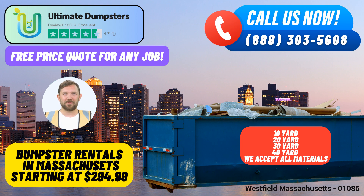30-yard Dumpster: For larger projects, such as major home renovations or commercial ventures, the 30-yard dumpster provides ample space for all your debris disposal needs. 40-yard Dumpster: The largest in our lineup, the 40-yard dumpster is ideal for significant construction projects and extensive demolition debris removal.